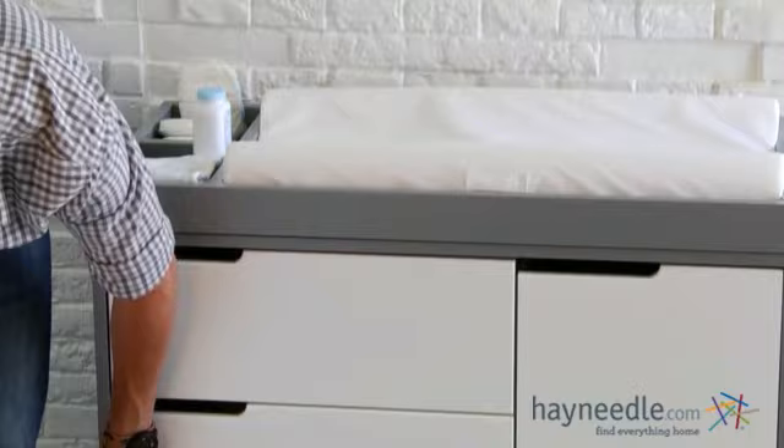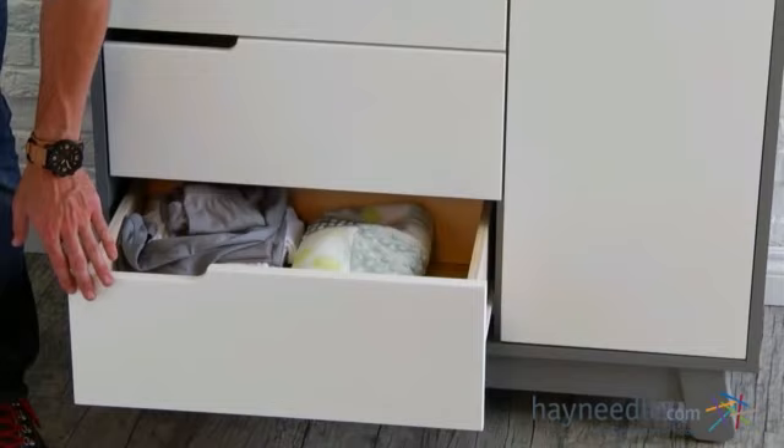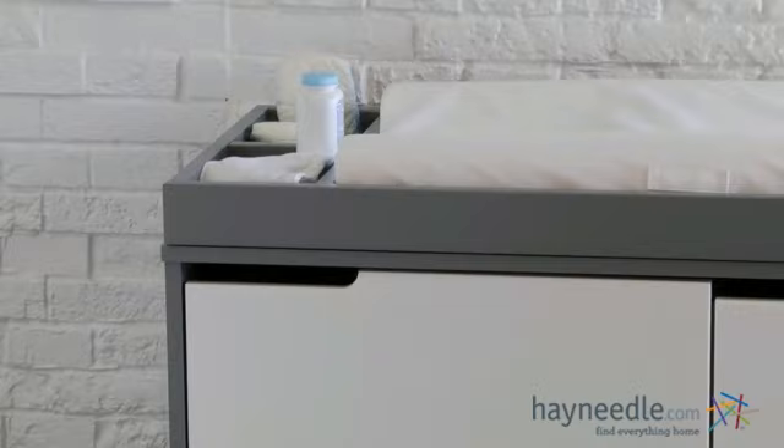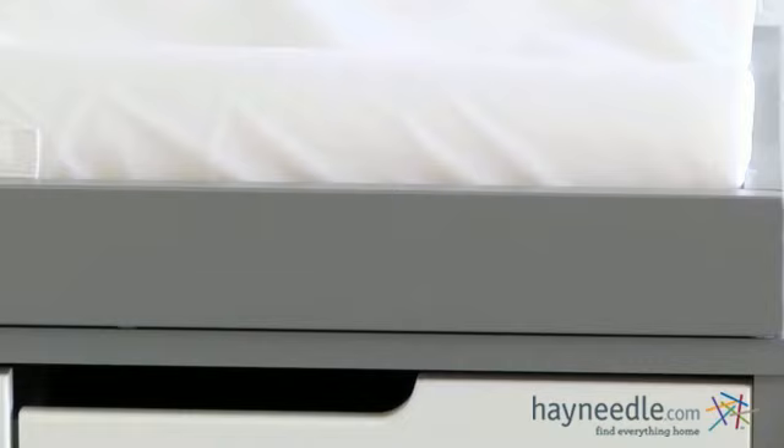There are three ample-sized drawers that are set on metal hardware for a smooth gliding motion, and they come equipped with safety stops so the drawers can't be pulled out onto little ones' heads. We've also included a large cabinet where you can store larger items. Once they've grown old enough and no longer need to be changed, you can simply remove the changing tray and this becomes a dresser that can be utilized for years.